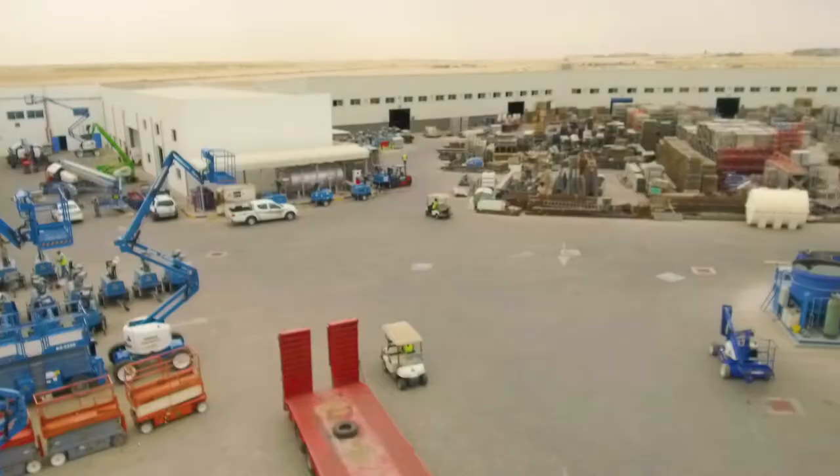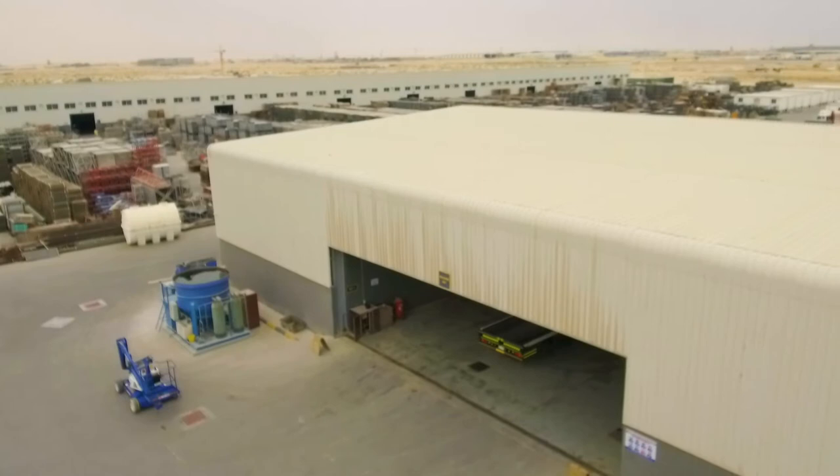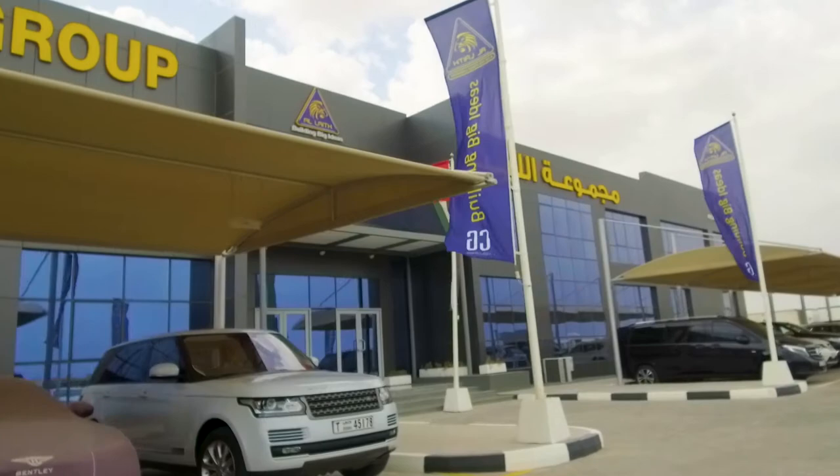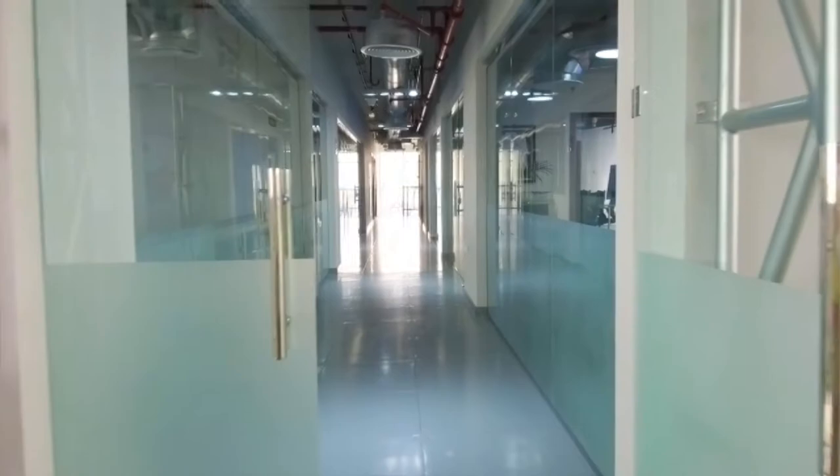We're coming to you today from our new facility in DIC, which is pretty close to the Expo 2020 site and the Maktoum Airport here in Dubai. We've just got ownership of this particular piece — 600,000 square feet — which we started to develop in 2016 and we officially moved in here January of this year.